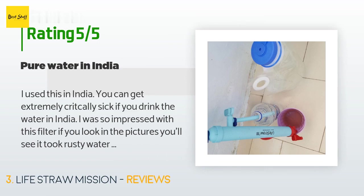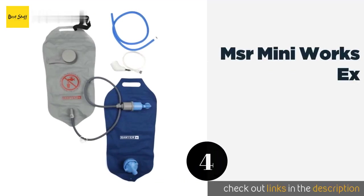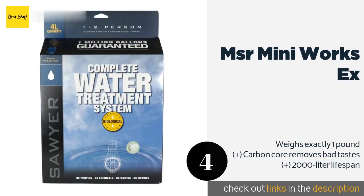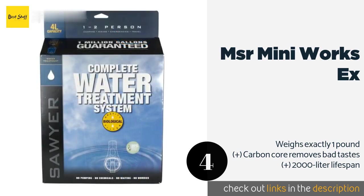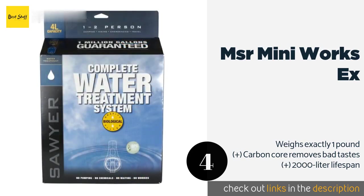The next product is the MSR Mini Works X. Capable of pumping up to one liter of water per minute, the MSR Mini Works X is a compact and efficient choice for anyone venturing into the backcountry with limited pack space. It screws right onto your bottle or bladder, provided it has a wide mouth. The price is around $67 — check out the product link in the YouTube description.